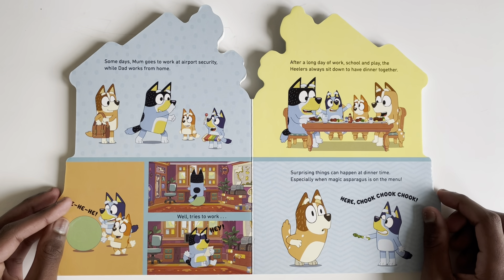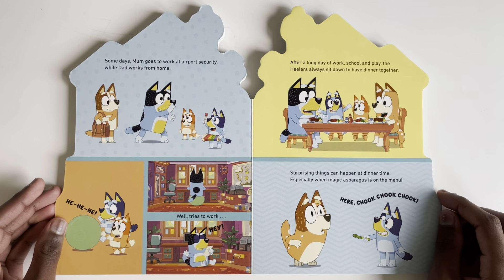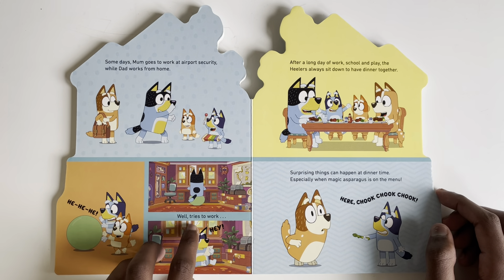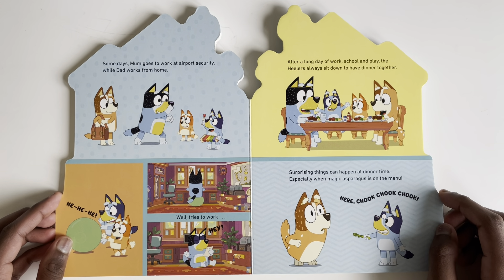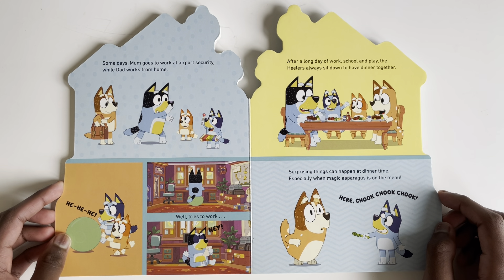Some days mum goes to work at airport security, or dad works from home — well, he tries to work. After a long day of work, school, and play, the Healers always sit down to have dinner together.